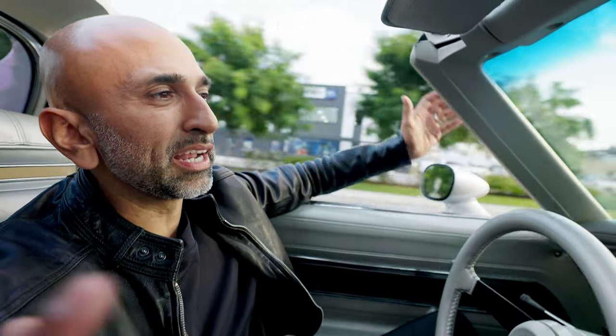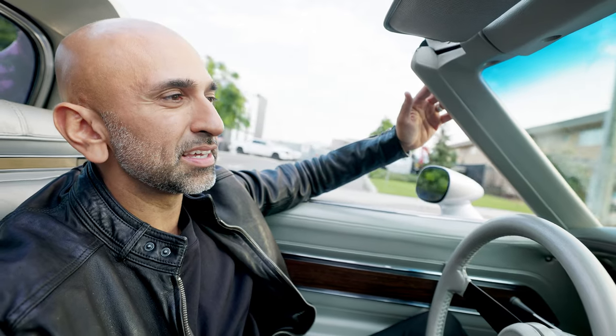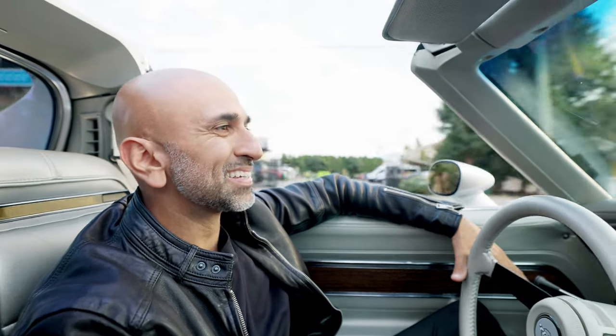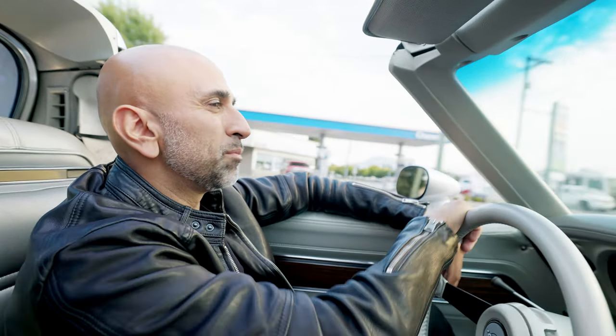You'll see that it stops nice and straight — it's not pulling anywhere. The four-wheel disc brakes and the gold calipers — I'm telling you, the gold calipers make a difference.